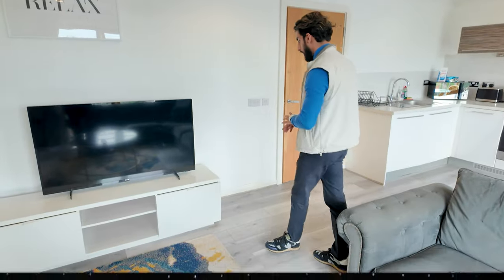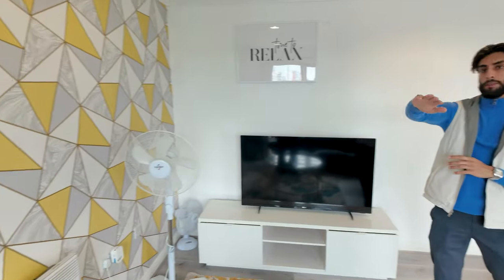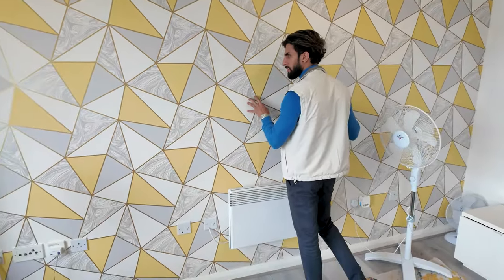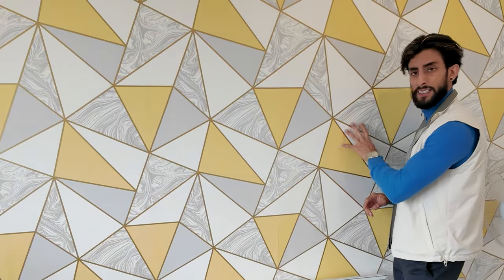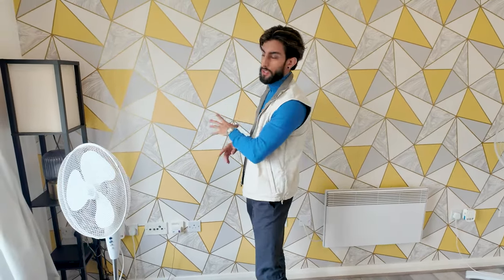It didn't look like this when we took it on. The flooring is all ours — we installed the flooring, painted the entire wall, and then wallpapered it. We've had this for two to three years now and this wallpaper has never been damaged. No one's ever stuck anything on it, which is amazing, because wallpapers tend to get a lot of damage — guests stick balloons on them and they always get damaged.